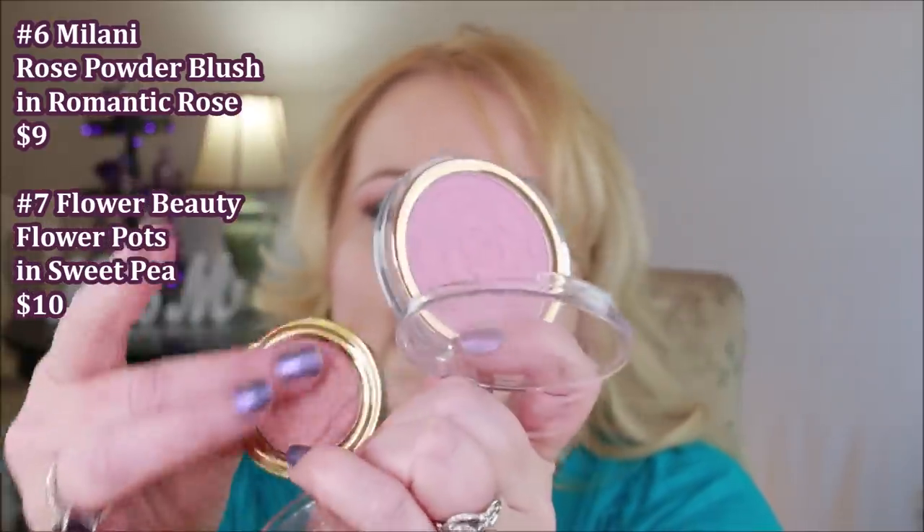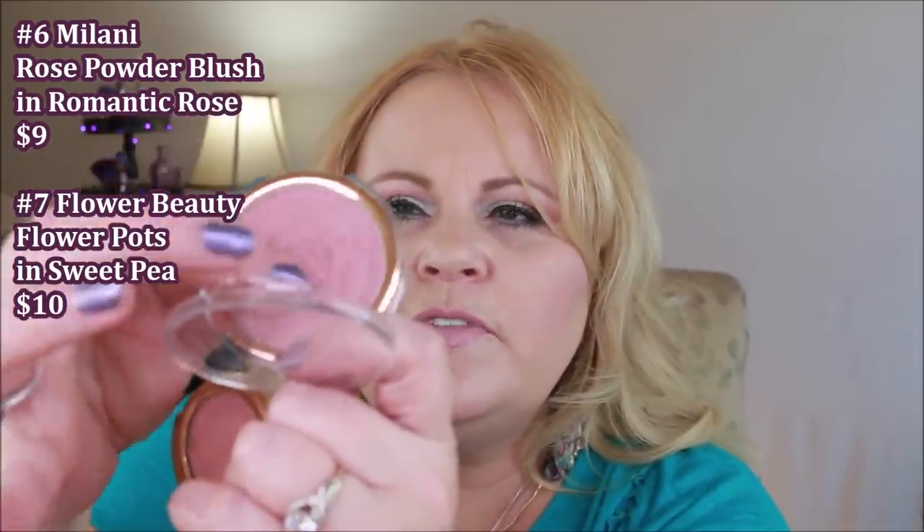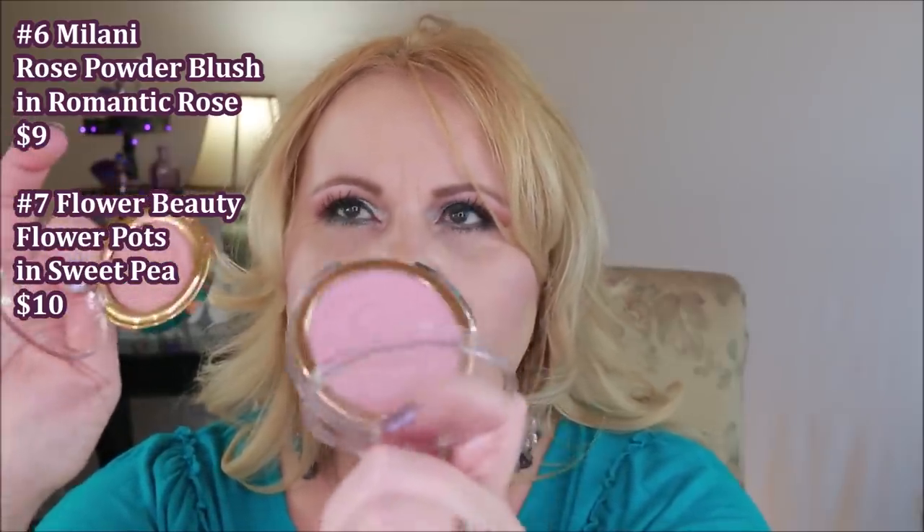I'm going to put these two blushes together. One is from Milani — just a mini of their rose blush — and the other is Flower Beauty in Sweet Pea, color Romantic Rose. When I stick my finger in both, the texture is very similar, although Milani is a little bit smoother. Both are very matte and very light — you can build them up a bit, but these are more for a lighter-skinned gal. These two are probably a little more powdery than some people like; with aging skin, a creamier formula is often better.